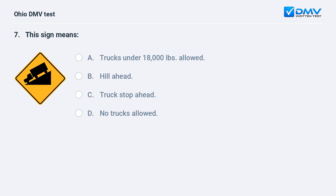This sign means: A. trucks under 18,000 pounds allowed, B. hill ahead, C. truck stop ahead, D. no trucks allowed. The answer is B, hill ahead. This sign warns that there is a steep hill ahead.